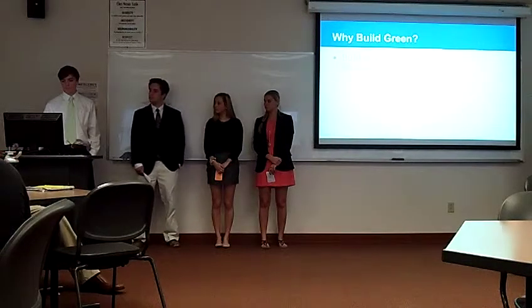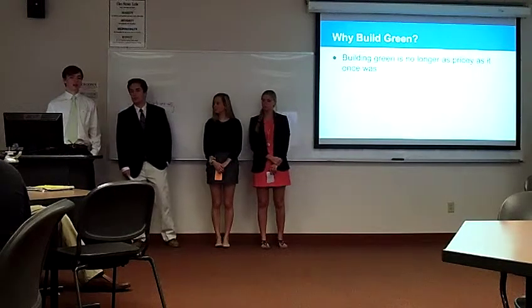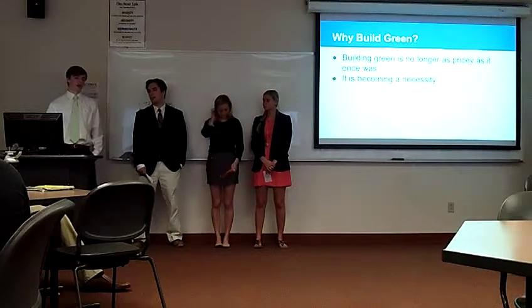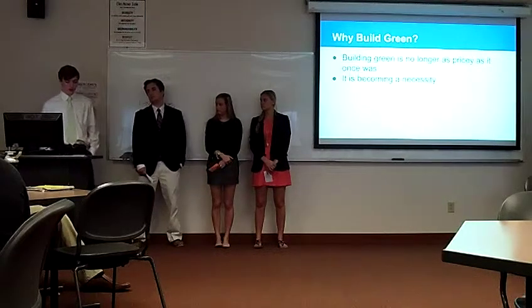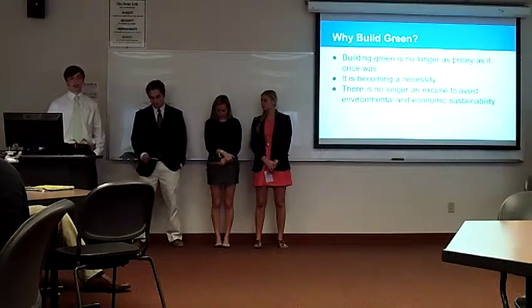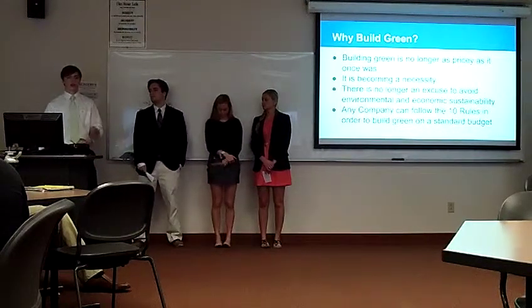So why build green? Building green is no longer as pricey as it used to be. Although it is about 40% greater upfront, after the first year you'll see your money come back because utility costs drop by about 40%. It's also becoming a necessity, as organizations like LEED — Leadership in Energy and Environmental Design — have started up with a point system that rewards companies for being green. There's no longer an excuse to avoid environmental and economic sustainability, and any company can follow these 10 rules on a standard budget to go green.